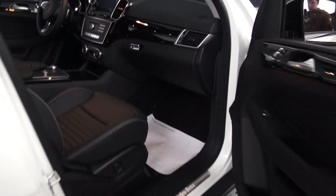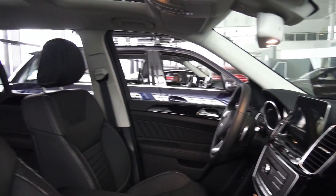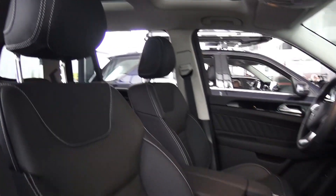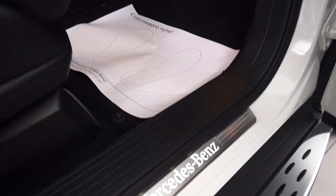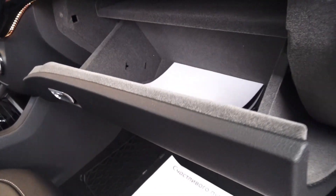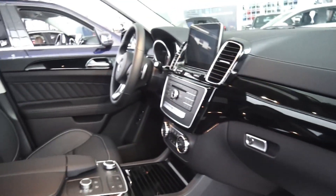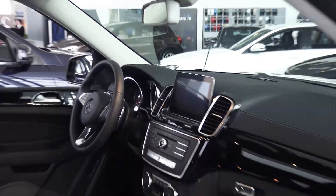Passenger side — same power adjustment. Made in the USA, as you can see. Storage net right there, illumination, and the glove box is lockable with a dampened door to protect your items. Via air conditioning. In my opinion, this car feels amazing.